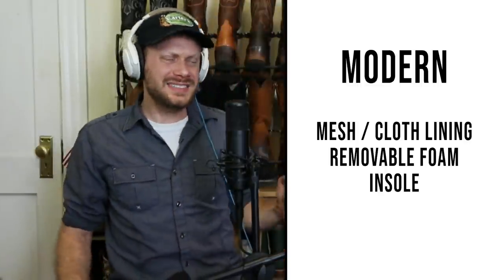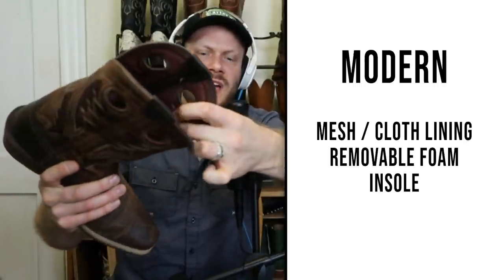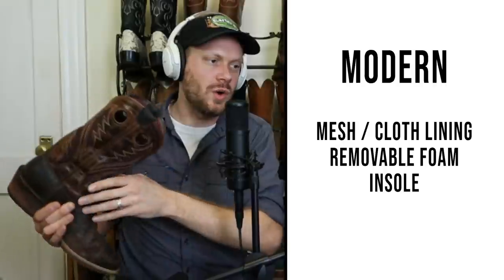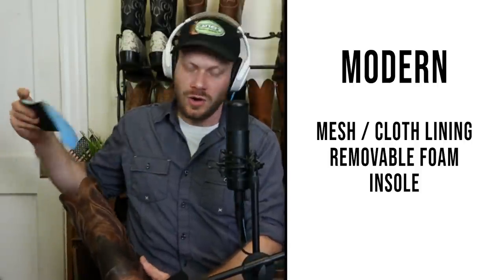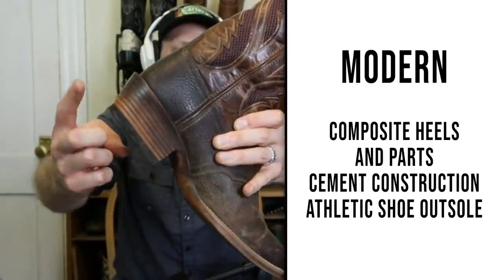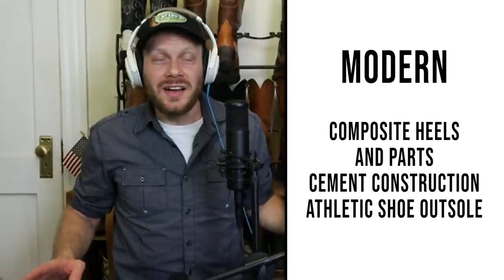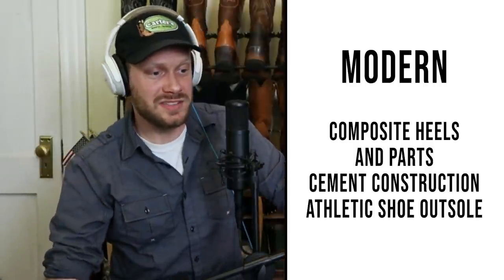It's kind of cool — it opened a whole new market up for Western wear. Now let's cover some of the things that would make a boot more modern built on the inside. You've got a mesh or a cloth lining. On the inside of this Ventec boot, you do have mesh. You can even see the mesh on the outside because they have it so that you can breathe — a little bit of airflow in there. You also have a removable foam insole, similar to what you would get in a sneaker. And then also you're going to get a composite heel most of the time — whether it's a plastic heel, a rubber heel, or maybe a bonded leather.